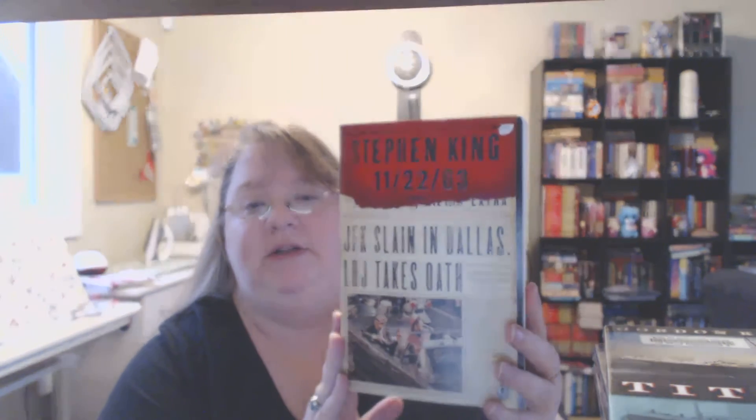I went to Value Village — my daughter needed to get a shirt for her grad photos — and I stumbled on a couple books. They are World War Z by Max Brooks. I know it's about a zombie apocalypse and I've been wanting to read zombie books because they fascinate me. And I finally found Stephen King's 11/22/63 for five dollars — when I find a Stephen King book I don't have at a good price, I'm obviously going to grab it.